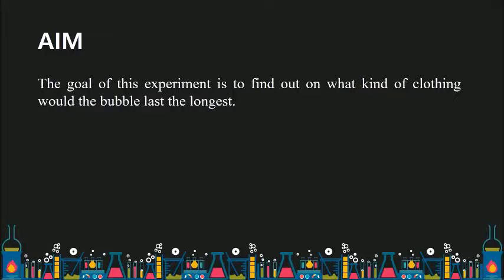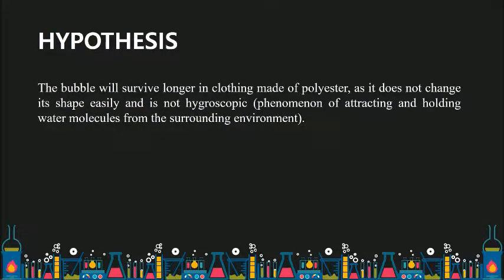The goal of this experiment is to find out on what kind of clothing the bubble would last the longest. Our hypothesis was that the bubble will survive longer in clothing made of polyester, as it does not change its shape easily and is not hygroscopic — a phenomenon of attracting and holding water molecules from the surrounding environment.